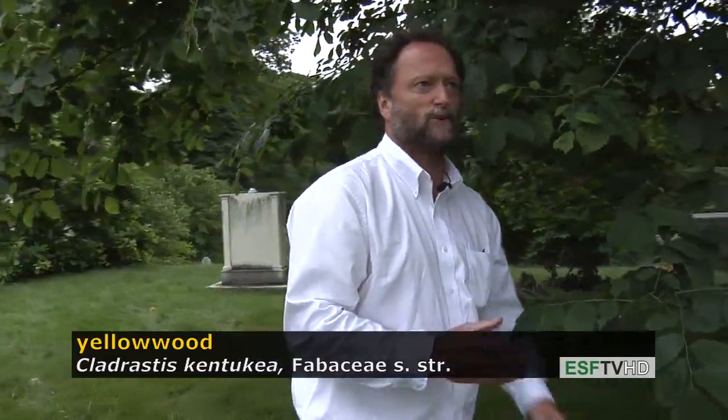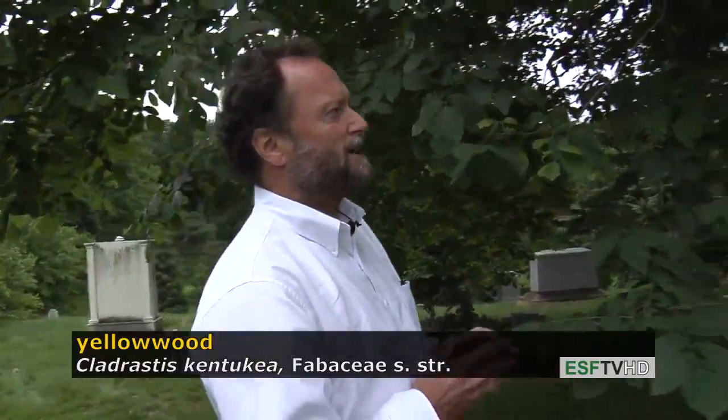About two weeks ago this tree was blooming, as all the yellowwoods were blooming in upstate New York, and the flowers are one of the more beautiful flowers of any tree in eastern North America. They're very long clusters of white flowers, and after flowering they produce a bunch of pods that would remind you of a peapod, as the legume family would suggest. Yellowwood — one of the rarest trees in eastern North America.